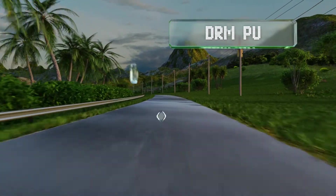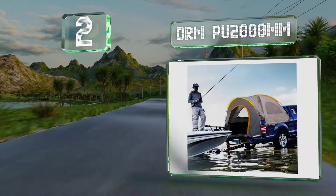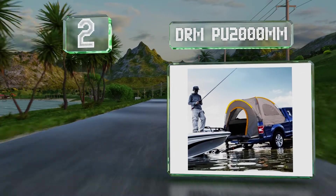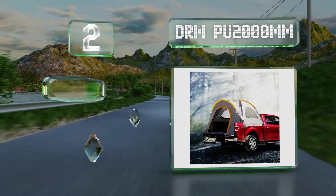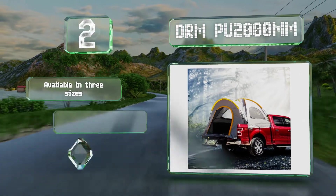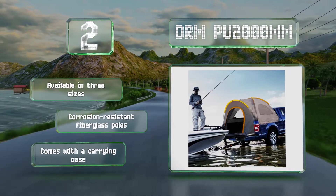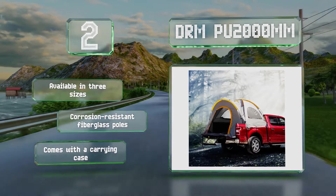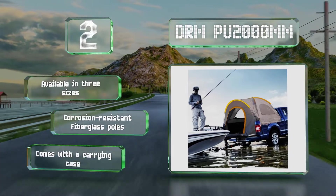At number two, with a central height of 60 inches and mesh windows on both sides, the DRM PU 2000mm feels light and spacious. It's made from thick oxford polyester with a water-resistant coating and the stitched-in floor helps to keep out dirt. It's available in three sizes, all with corrosion-resistant fiberglass poles and a carrying case.